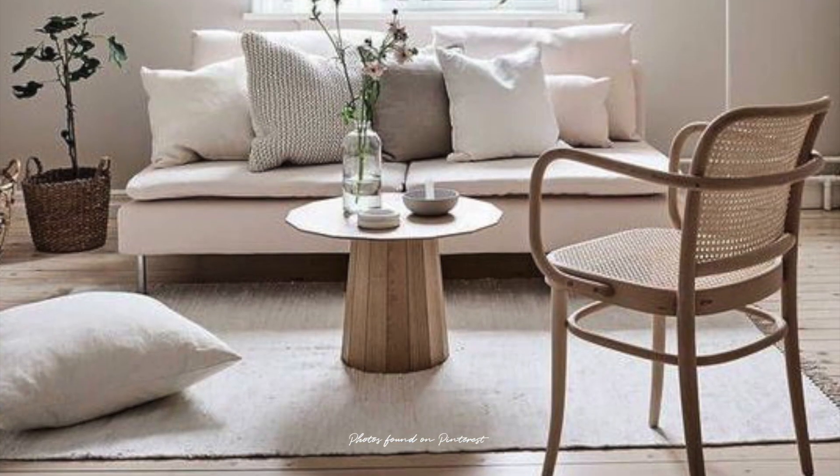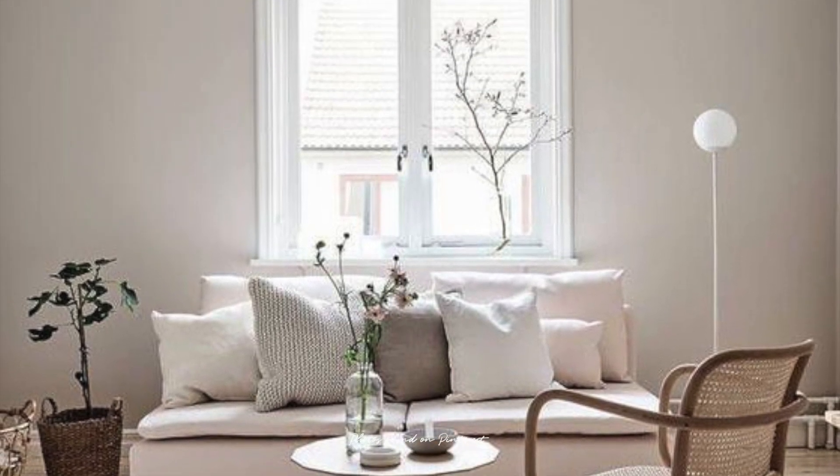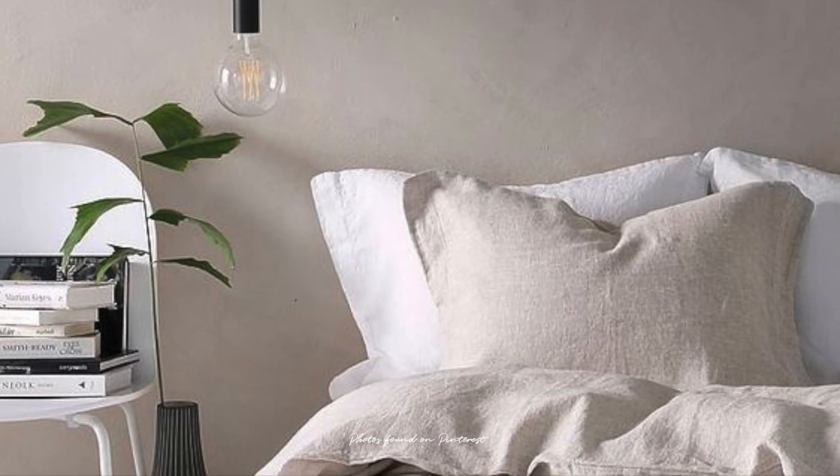Beige is a huge trend at the moment, but I think it's also timeless. Imagine you have a bright-toned floor and paint the walls with beige, then set other pieces of furniture, accessories, and fabric items in a similar color group. A monochromatic color palette will make your space calm and you can achieve a cohesive look.